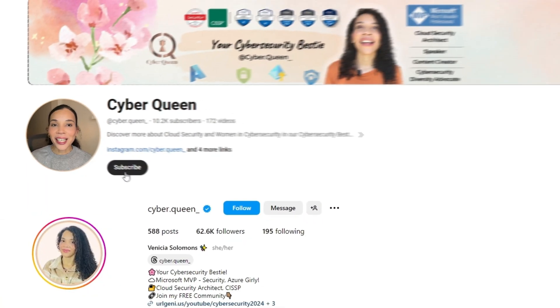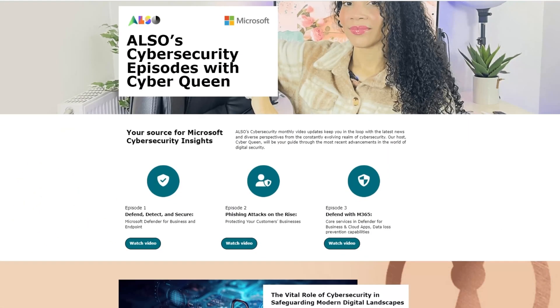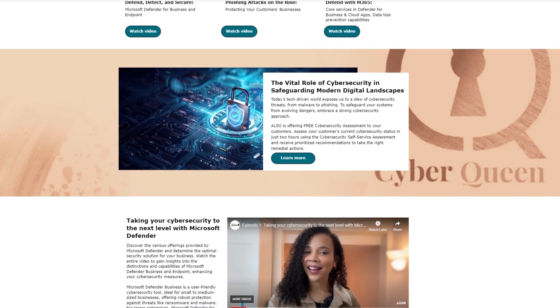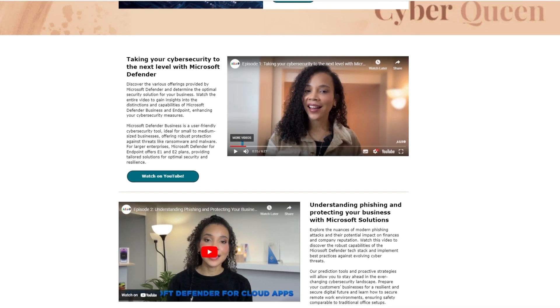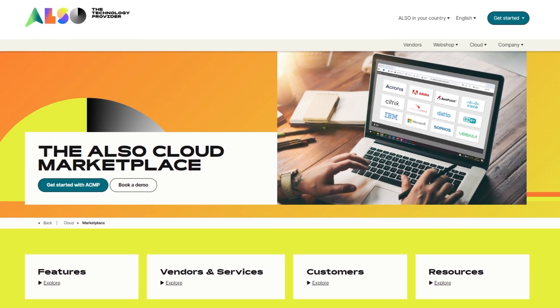Each of these solutions offers unique capabilities that empower SMBs to securely manage their digital environments, whether through enhanced control over desktop security, using cloud technology for seamless access, or providing scalable virtual desktop experiences. I am Venetia, the founder of Cyberqueen, a cloud security architect and a Microsoft MVP. Together with ALSO, we bring you cybersecurity insights packed with the latest news and diverse perspectives. Don't forget to check out the ALSO Cloud Marketplace for more detailed insights.